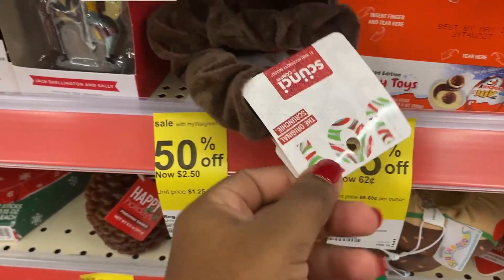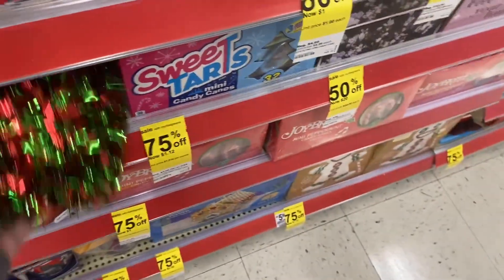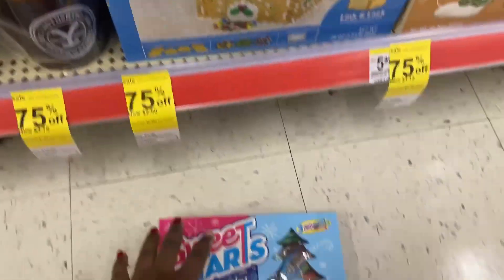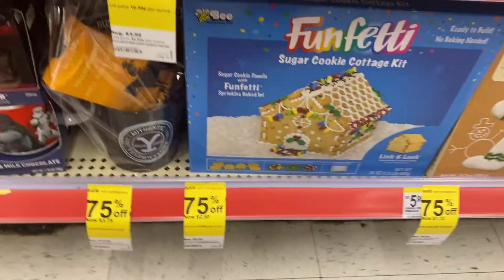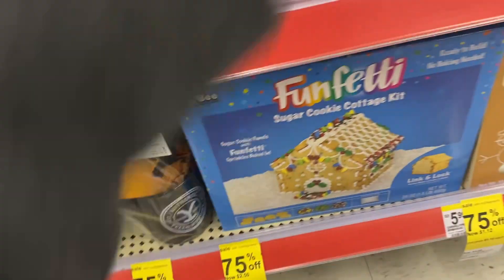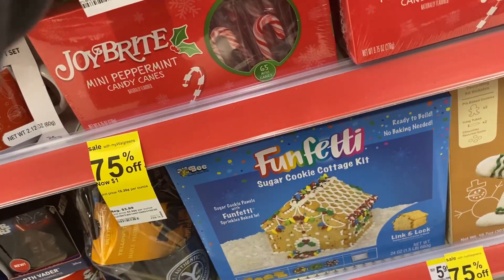Some little scrunchies for two dollars and 50 cents, little pine candles for a dollar. They still have this little gardener right here for 80 cents, and this little Christmas tree candy cane for a dollar and 12 cents. They do have some gingerbread houses, and these cups for three dollars and 75 cents.